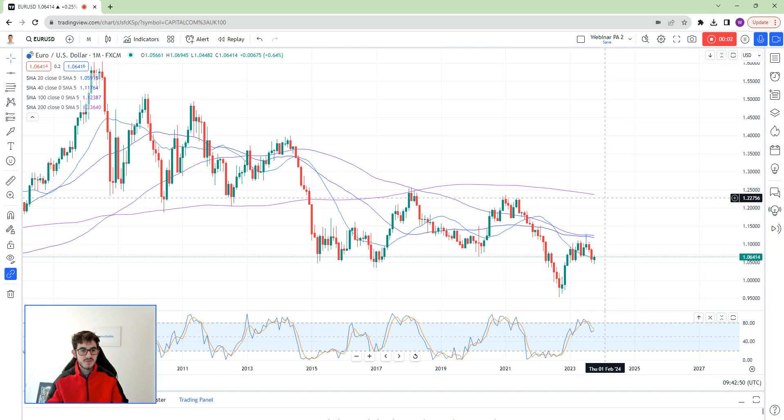Hey guys, and welcome to this video. We've got Euronews coming soon, so I'm going to do a full rundown on the Eurodollar.